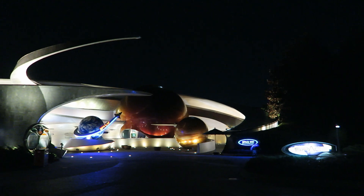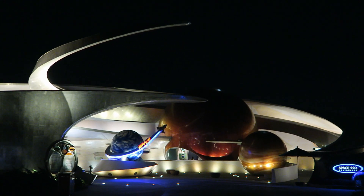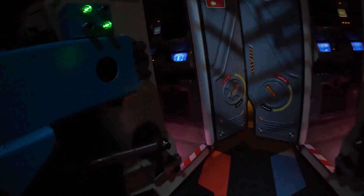Those are my thoughts on Mission Space at Epcot. What are your thoughts on the space simulator? Do you prefer Orange or Green? Let me know down in the comments. If you enjoyed this review, I'd appreciate it if you gave this video a like and considered subscribing, because there will be a lot more roller coaster and amusement park videos here at Canopy Coaster.